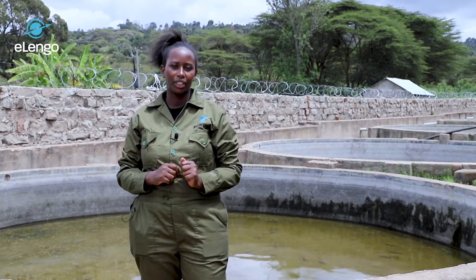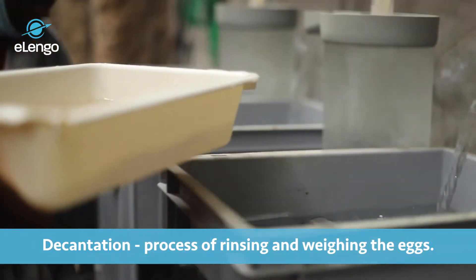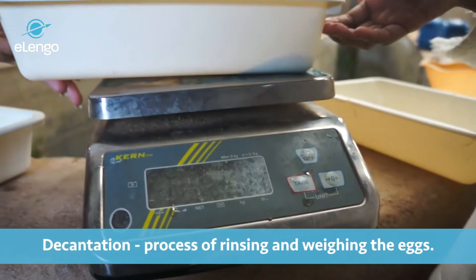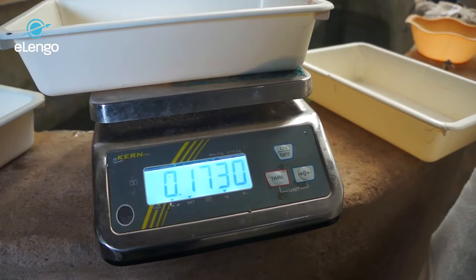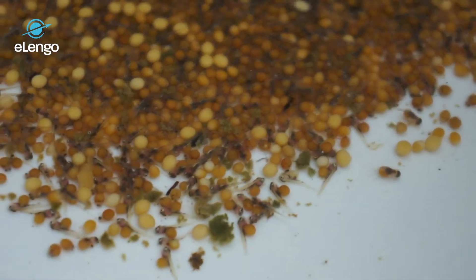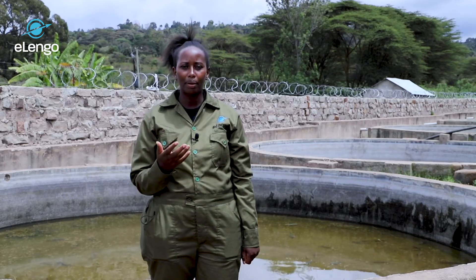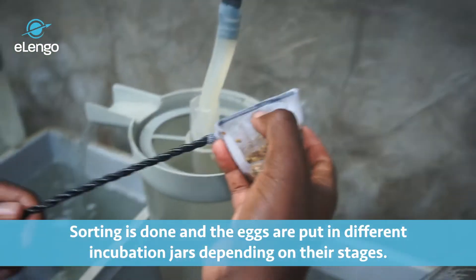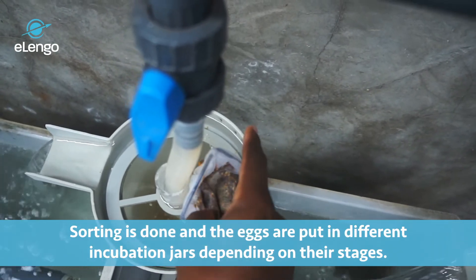After acclimatization, we perform decantation. Decantation is where we rinse the eggs and weigh them using a weighing scale. After weighing, we sort them according to the different stages: the oval egg, the eye-spot stage, the head and tail stage, and the swimming stage. They are placed in different incubation tanks depending on the stage. After five days in the incubation jars, the eggs hatch into fries.